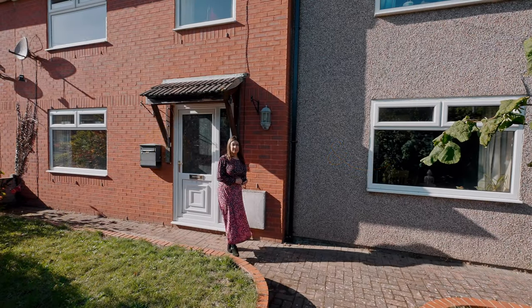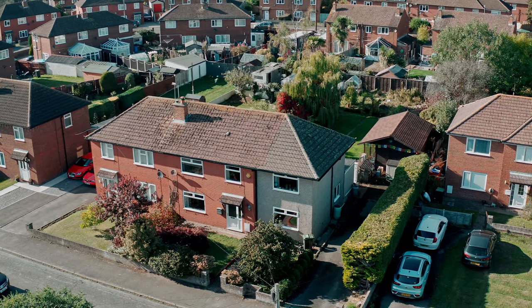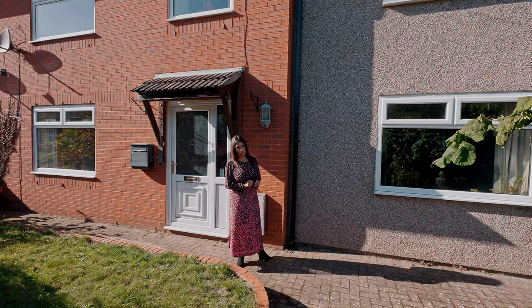Hi, I'm Kerry from Archer & Co and today I'm here to introduce this spacious extended four-bedroom semi-detached property located on the outskirts of Caldecott Town Centre. Welcome to 20 Longcroft Road.